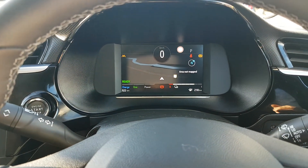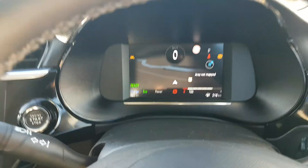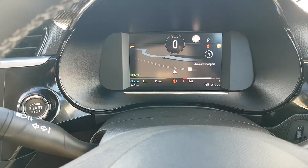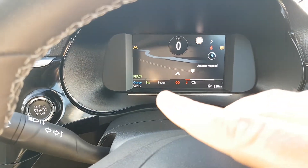You also have traffic sign recognition, and as you can see, you have satellite navigation which comes up on the screen in front of you. Down here it shows you how much charge you have left — 210 kilometres remaining. It also shows you how the car is driving while you're driving.